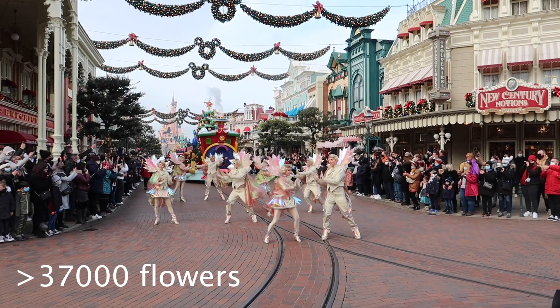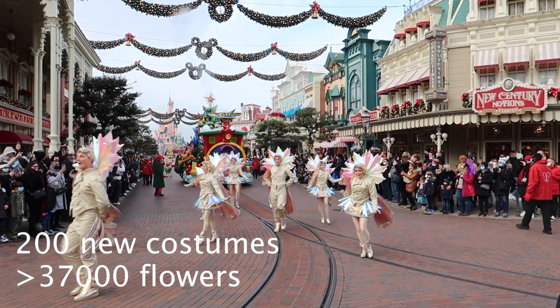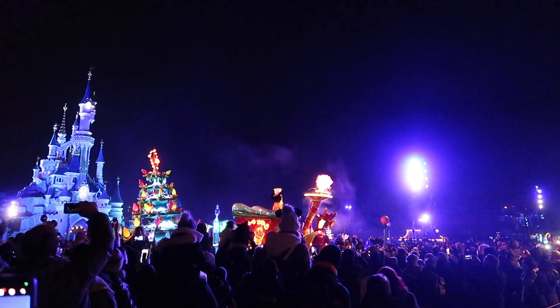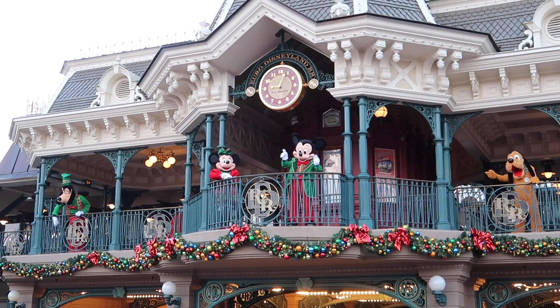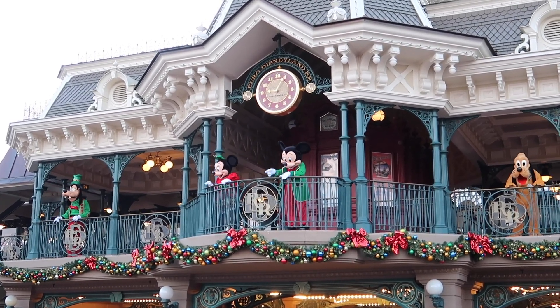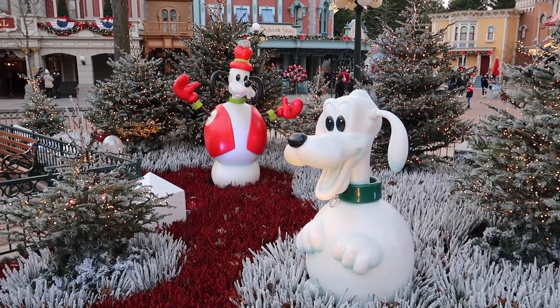Costume artists have made 200 new costumes for the new parade Mickey's Dazzling Christmas. This parade even has lights on it so you can see it by night. During this Christmas season you can find around 15 Disney characters in their finest seasonal costumes — Christmas is really taking over the Disney parks.